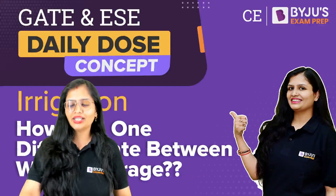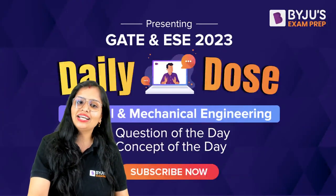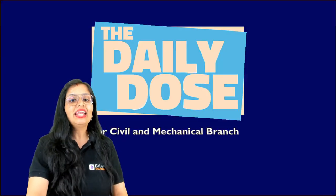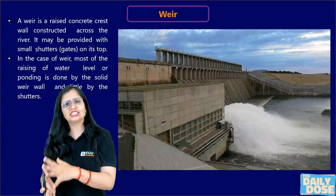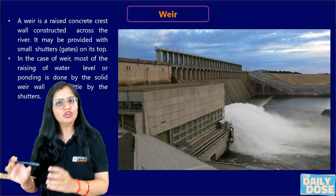Before that, if you don't know about me, you can go through my profile. This daily dose is both for civil and mechanical engineering students; we have it on our channel. Now, weir or barrage is a diversion headwork.